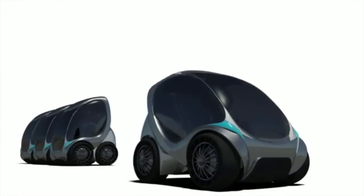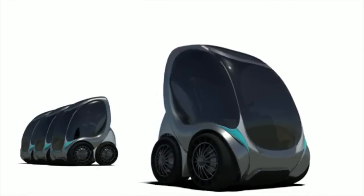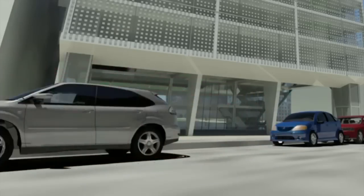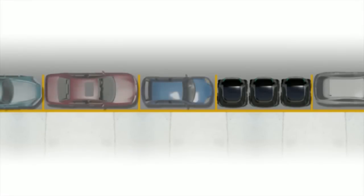The city car departs from the normal architecture of most vehicles we see on the road today. The length of the city car has been simply compacted into the width of a typical vehicle. With this, we can fit three city cars in one regular on-street parking spot.